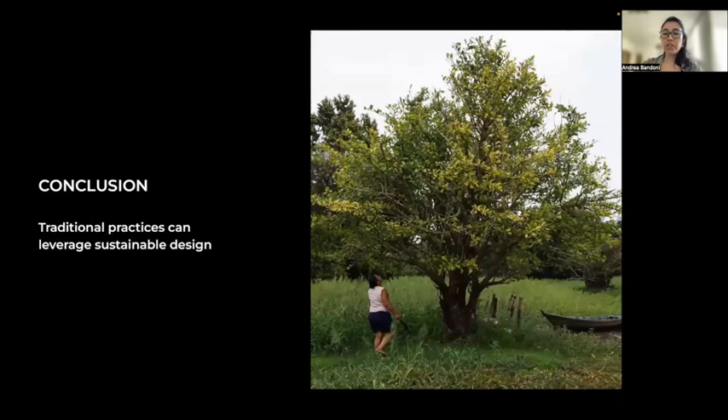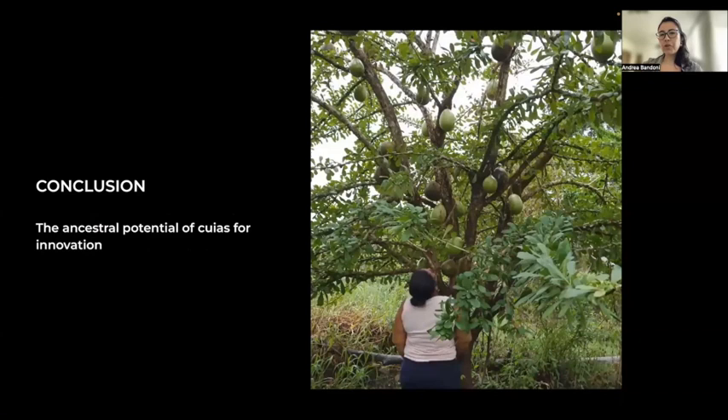Finally, the ancestral potential of kuyas for innovation. As the study shows, there was this example of biofabrication from the 18th century. The painting of kuyas also suggests a connection between these materials and processes related to biodesign practices. And the presence of colors in kuyas aged more than 200 years proves that the organic pigments are resistant and deserve investigation. Thank you very much.